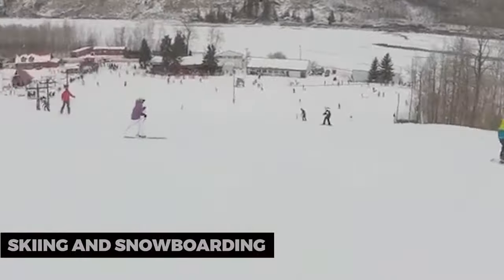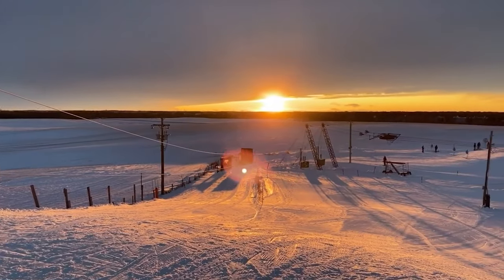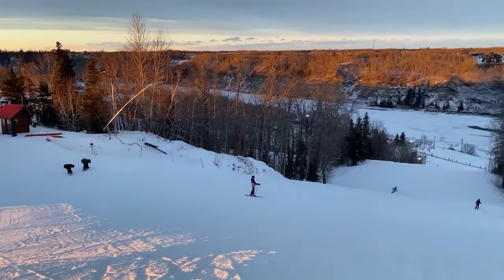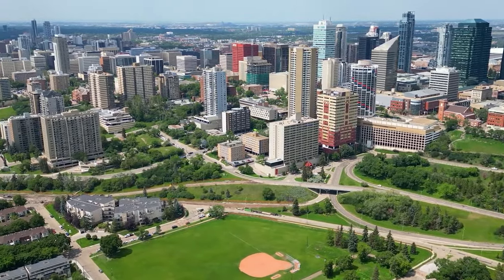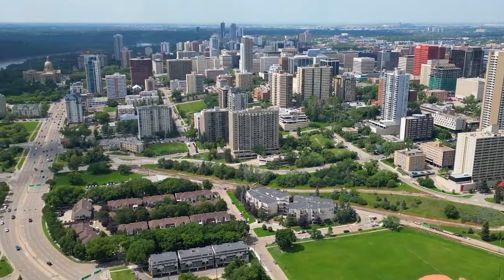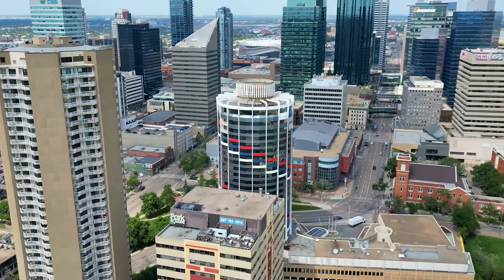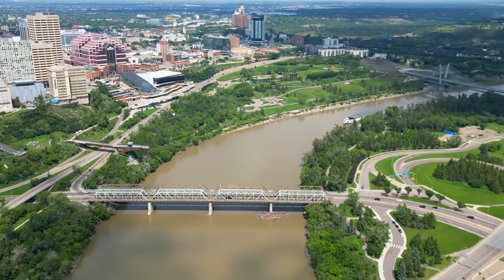Skiing and Snowboarding. In the winter, Edmonton's proximity to the Canadian Rockies makes it an ideal base for skiing and snowboarding. Enjoy the slopes at nearby resorts like Marmot Basin, Sunshine Village, and Lake Louise. With its wealth of cultural attractions, beautiful natural landscapes, and exciting activities, Edmonton has something for everyone. Whether you're an art aficionado, a history buff, an outdoor enthusiast, or a foodie, there's no shortage of experiences to savor in this dynamic Canadian city. So what are you waiting for? Start planning your Edmonton adventure!